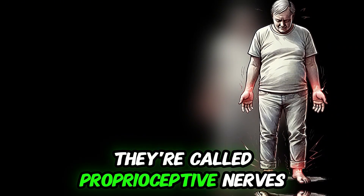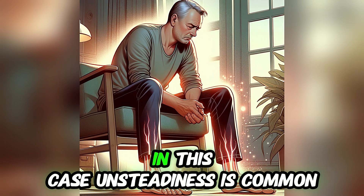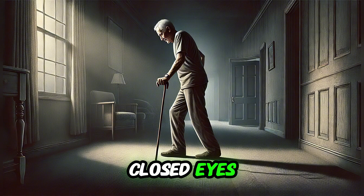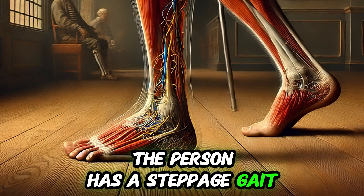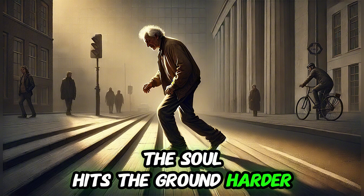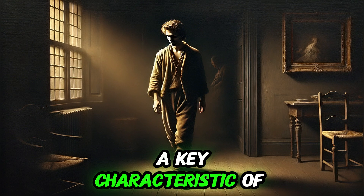They are called proprioceptive nerves. When they're damaged, it causes balance problems. Unsteadiness is common during walking, especially in dark environments or with closed eyes. This is called Romberg's sign. The person has a steppage gait, which means exaggerated lifting of the knees to avoid their toes from dragging. The sole hits the ground harder than usual because they cannot properly sense where their foot is.